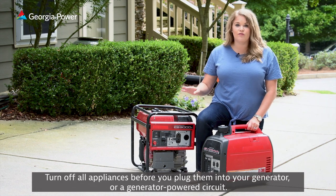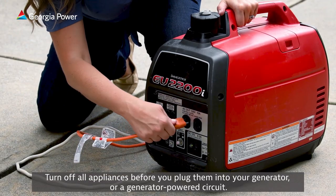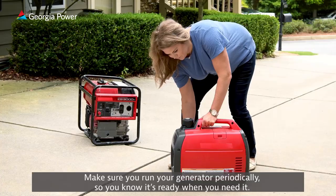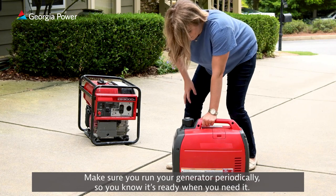Turn off all appliances before you plug them into your generator or a generator-powered circuit. Then you can turn them on one by one. Make sure you run your generator periodically so you know it's ready when you need it.